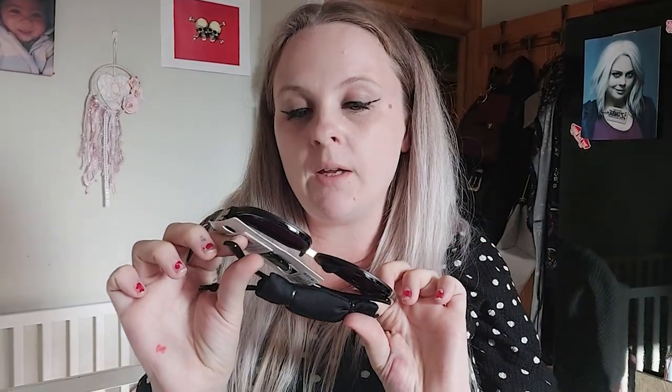First up for accessories I got these Little Mistress sunglasses. I love the gold rim at the top and I really like massive chunky sunglasses — the bigger the better. These are one size and they were £13.99. The second pair I got is also Little Mistress — plain black ones, but I love the sizing and the big square shape of them. These were also £13.99.